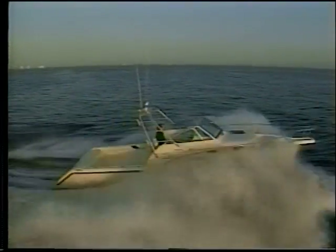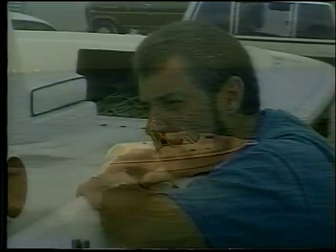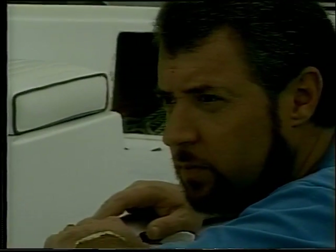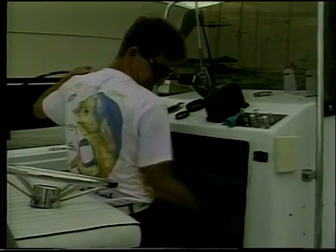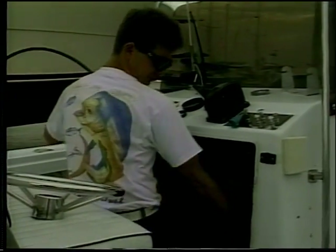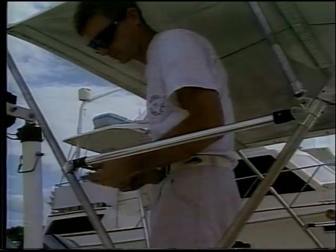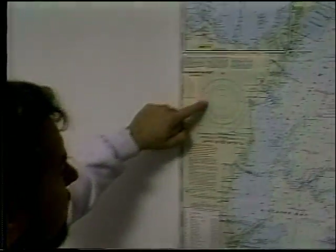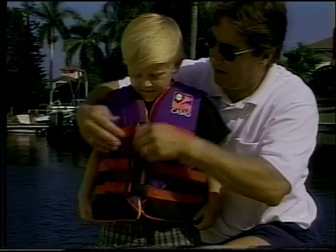If boating's your game, then you'll agree, ship-shape is the way to be. Out on the lake or on the sea, ship-shape means trouble-free. Ship-shape means being neater, ship-shape makes boat work easier. Ship-shape is the way to go, the Ship-shape Boat Care Show.